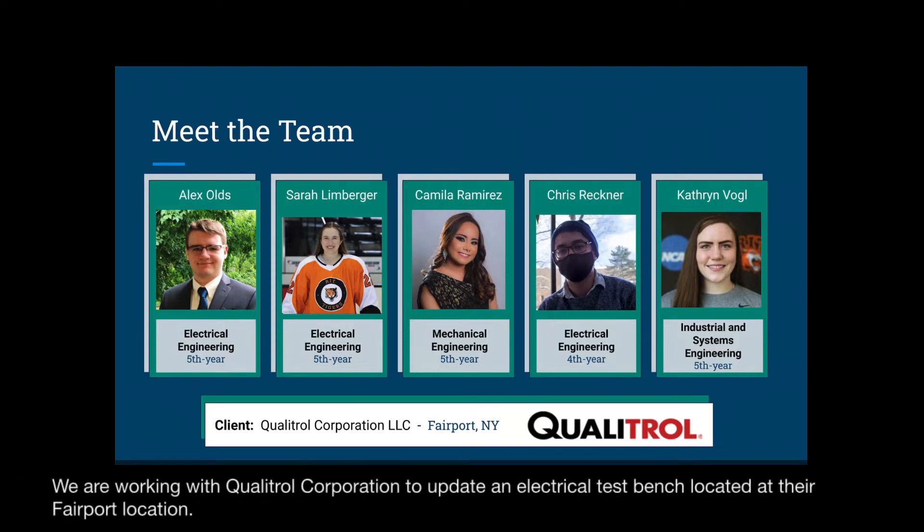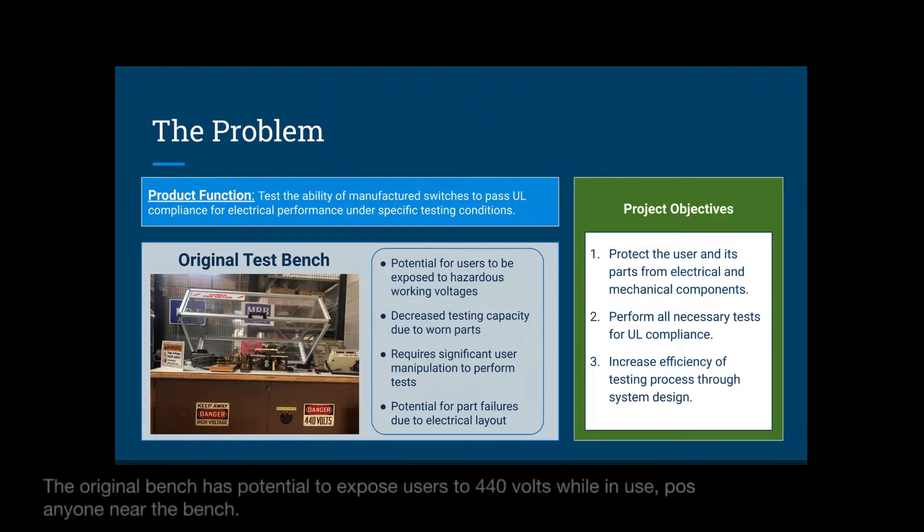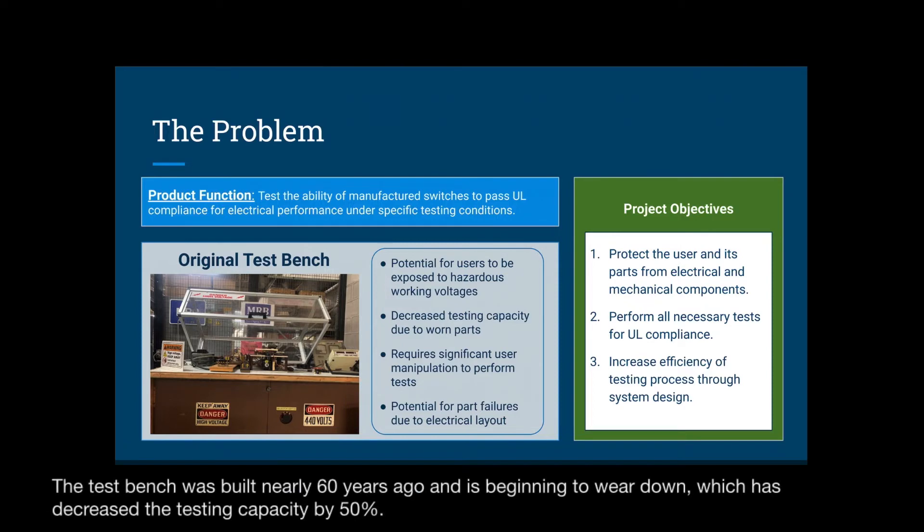We are working with Qualitrol Corporation to update an electrical test bench located at their Fairport location. The electrical test bench that Qualitrol has been using to perform UL compliance testing on manufactured switches has been deemed unsafe for users, but must be used to perform tests at least once every quarter. The original bench has potential to expose users to 440 volts while in use, posing a true hazard to anyone near the bench. The test bench was built nearly 60 years ago and is beginning to wear down, which has decreased the testing capacity by 50%.